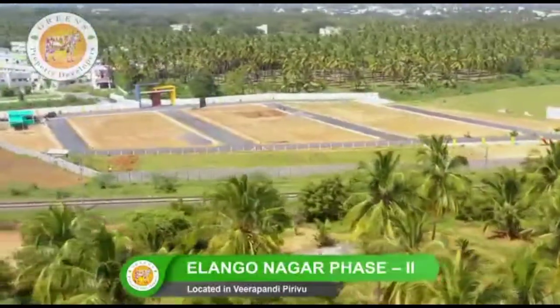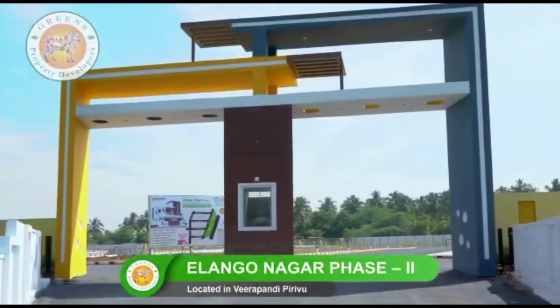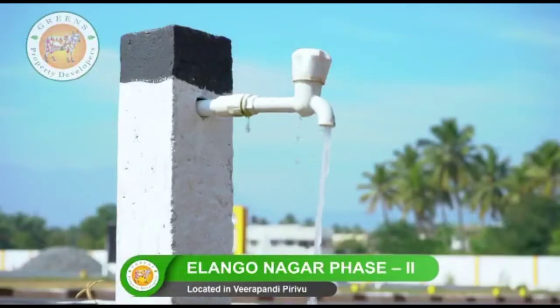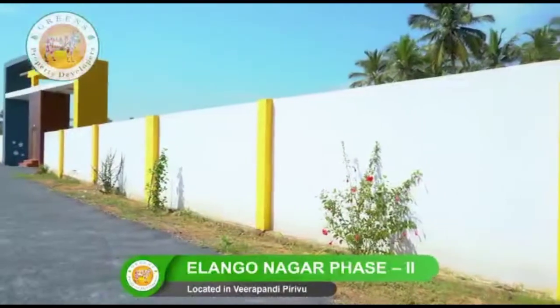Our elite amenities include a grand royal entrance arch which showcases our style and class. A huge overhead tank supplies sufficient water to each house. A well-constructed compound wall gives a sophisticated look to your home.